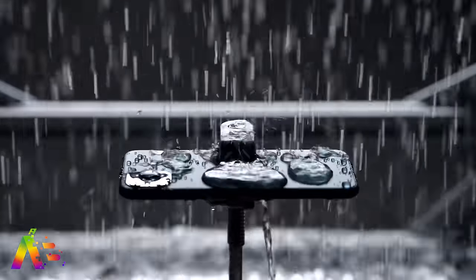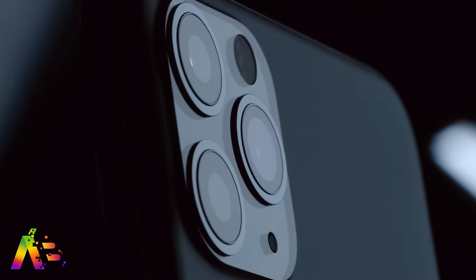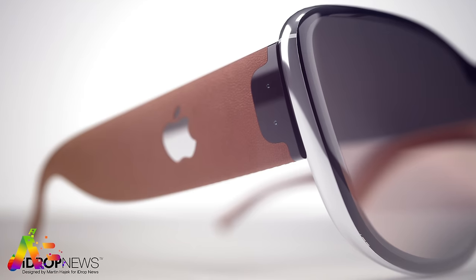We've talked about 2020 as the year the iPhone makes the next big jump, but 2020 is going to be a big year for Apple overall. After Bloomberg's Mark Gurman reports, Apple is targeting next year to release their new augmented reality headset.